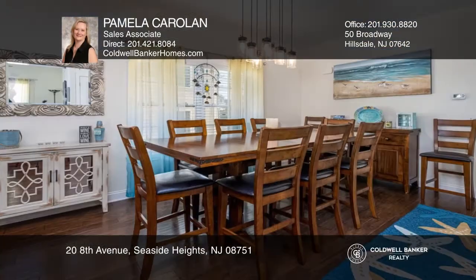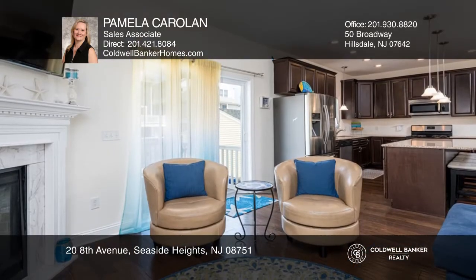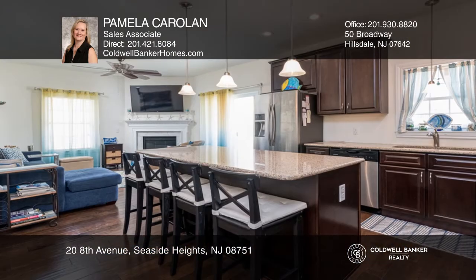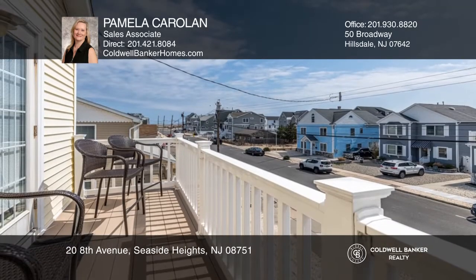Prepare to fall in love with this Ortley Beach gem. A mix of modern and beach glam finishes will wow you and your guests. There's plenty of room for entertaining with five bedrooms and three full baths, including a large outdoor shower. The kitchen has a large center island and an attached dining area.